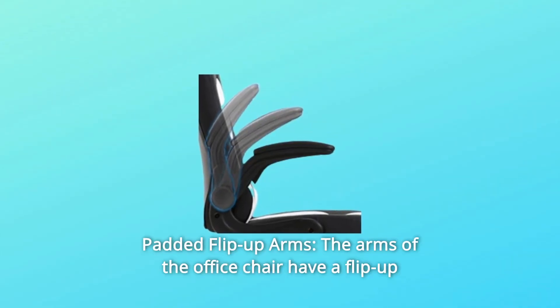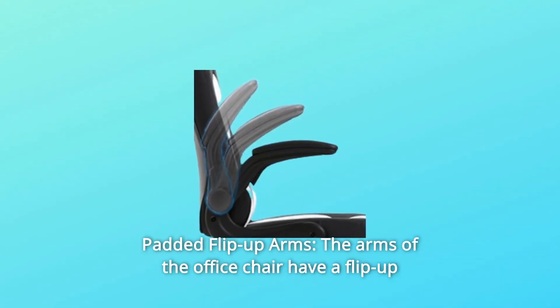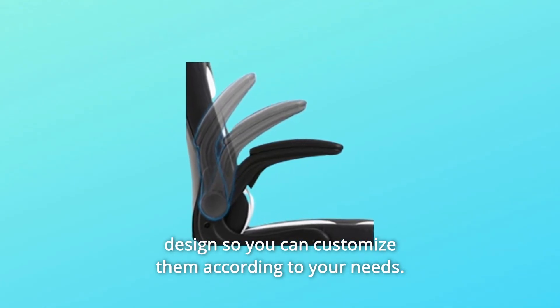Number 3: Padded Flip-Up Arms. The arms of the office chair have a flip-up design so you can customize them according to your needs.